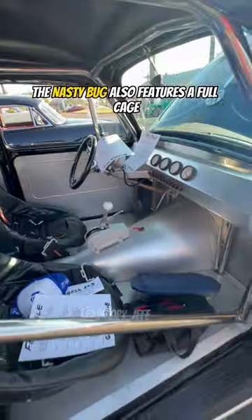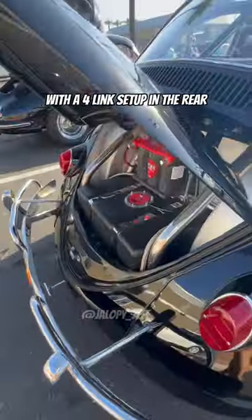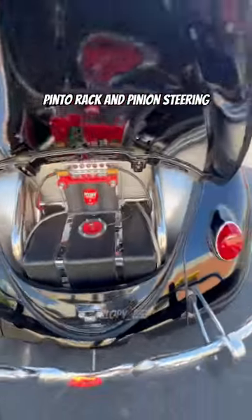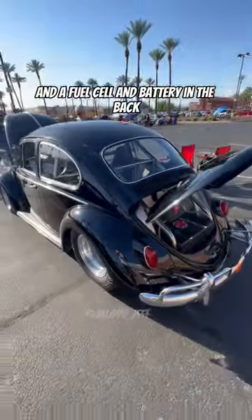The Nasty Bug also features a full cage, custom interior to fit, coilovers in the front with a four-link setup in the rear, Pinto rack and pinion steering, Wilwood disc brakes, and a fuel cell and battery in the back.